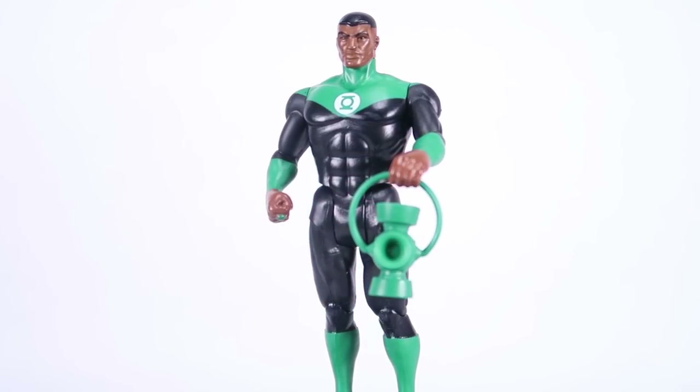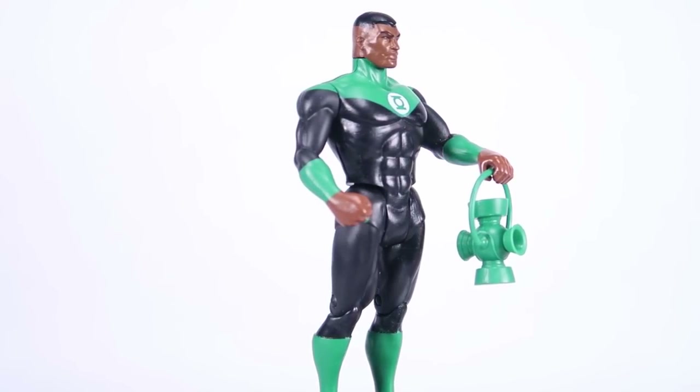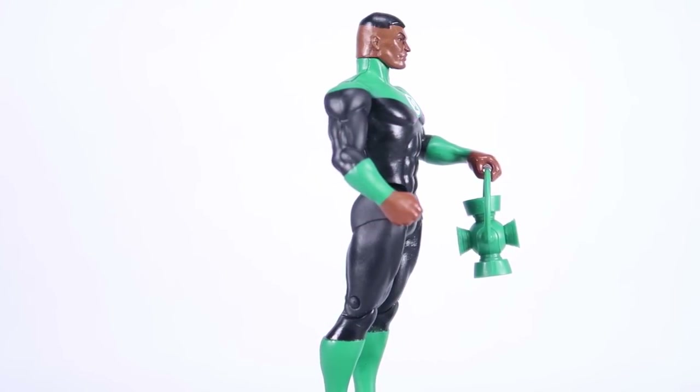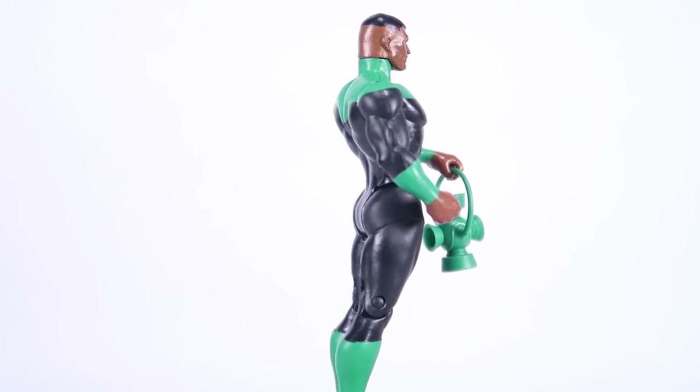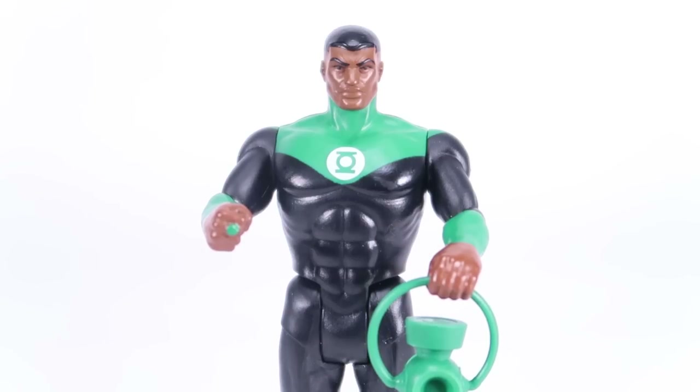Green Lantern is fantastic, and I love that we've got the John Stewart version here. This makes sense because it's one of those things that makes this line really cool — you feel like you can continue the vintage line by adding new characters. Green Lantern is also the only figure in this wave that has an accessory: he comes with the lantern that the figure can hold. I wish we had a few more accessories across the line, but the lantern is a nice touch and I'm glad it's included with GL here.